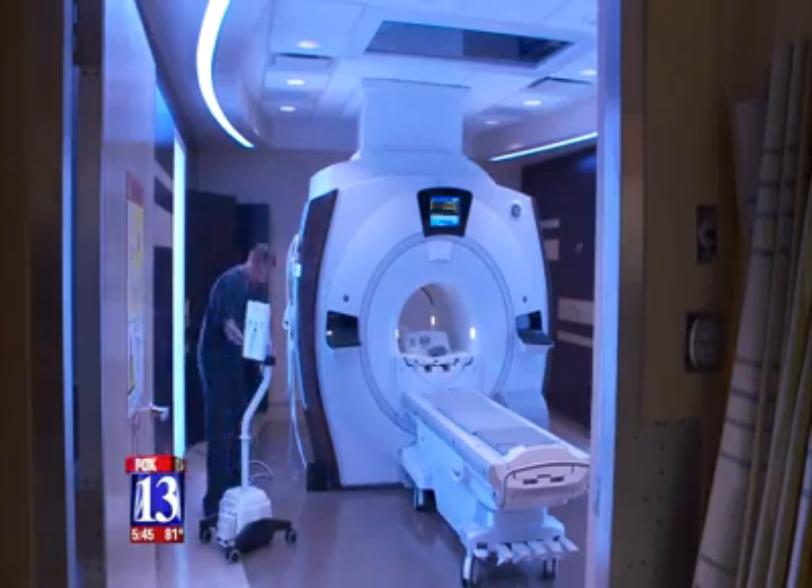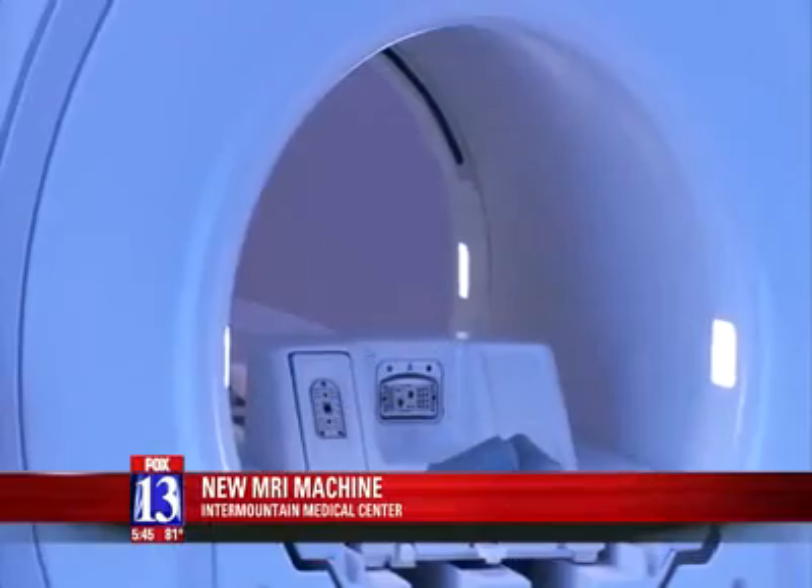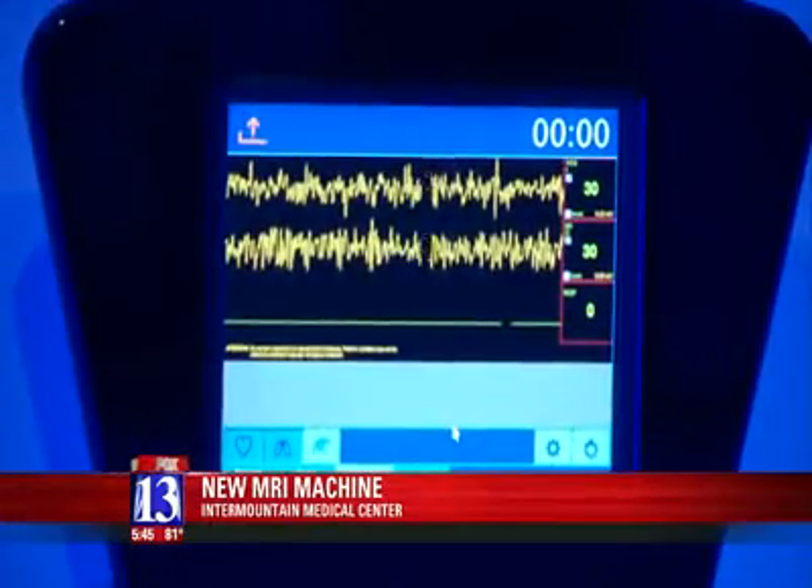It's painless, but that doesn't necessarily keep the patients calm. The goal of a new MRI machine at Intermountain Medical Center in Murray is to keep patients calm as they're pushed into that magnetic tube.